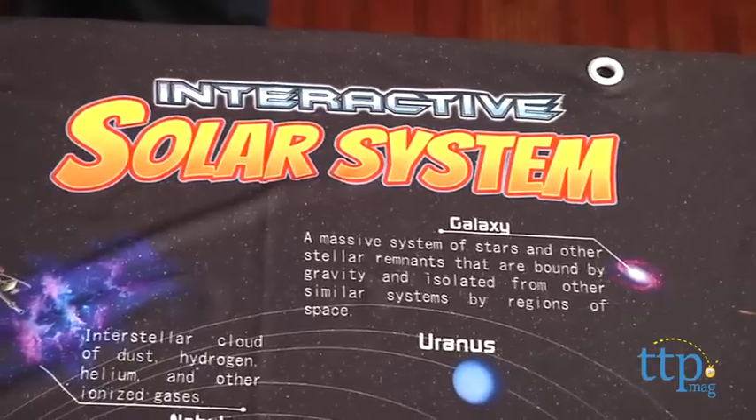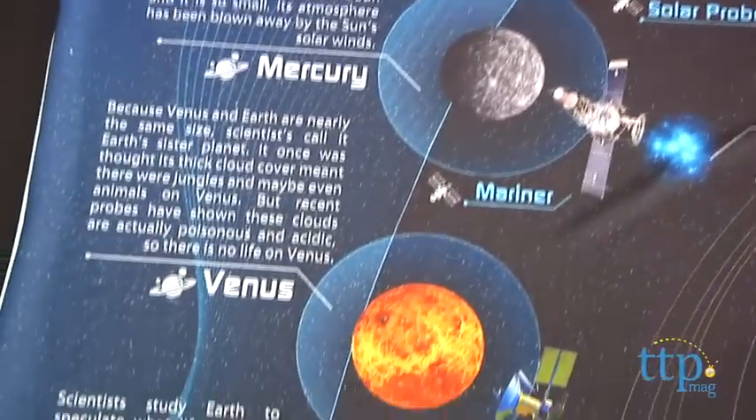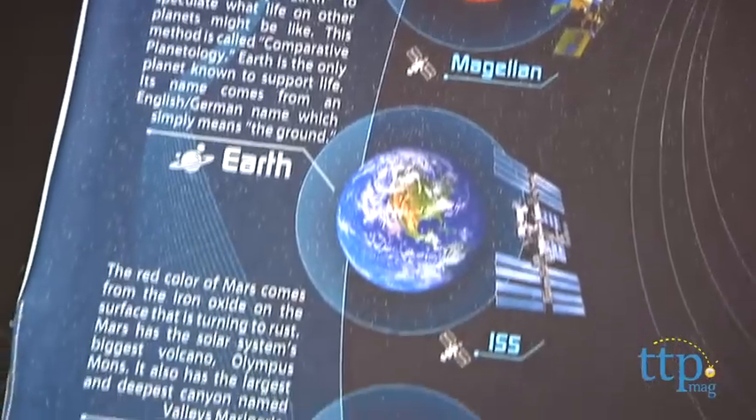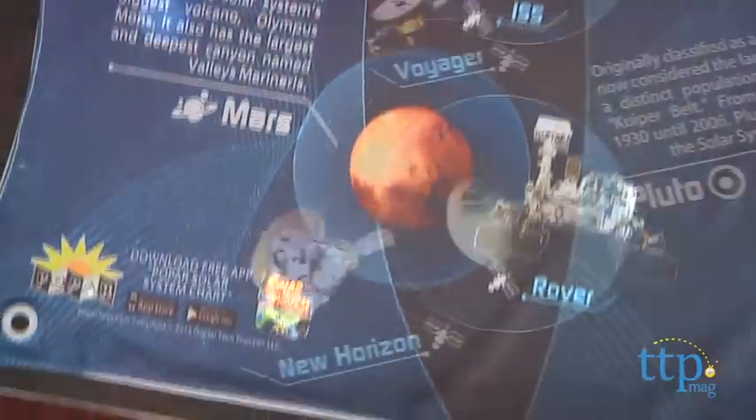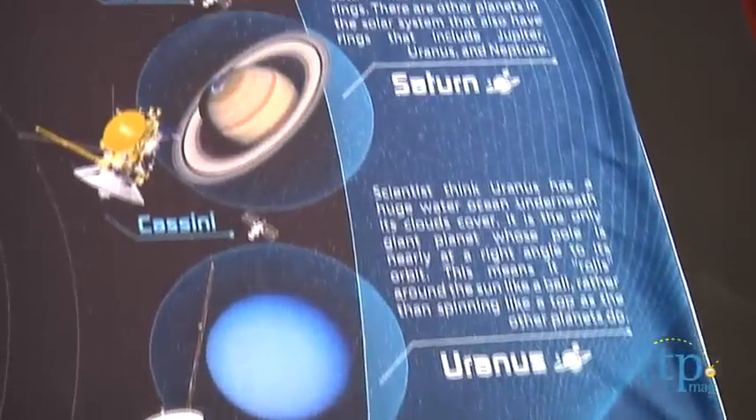On its own, it makes a great room decor for kids interested in space and the solar system, with lots of fun facts printed on it and cool art. But it really comes alive when you add the app that works on the iPad, iPhone, or iPod Touch.